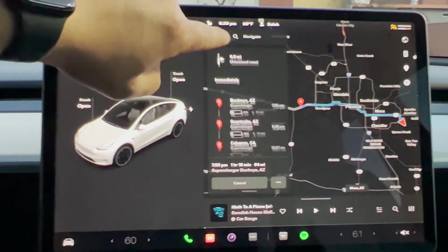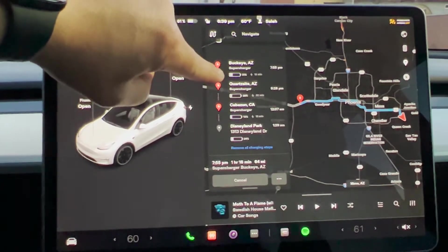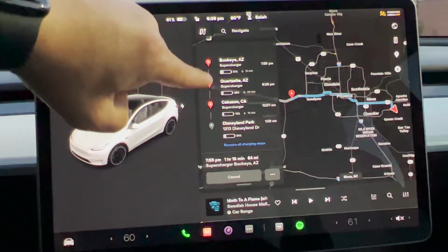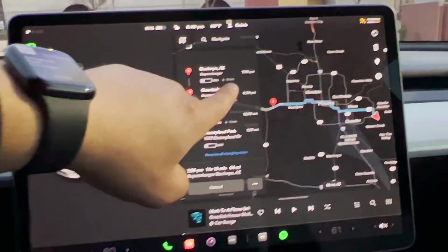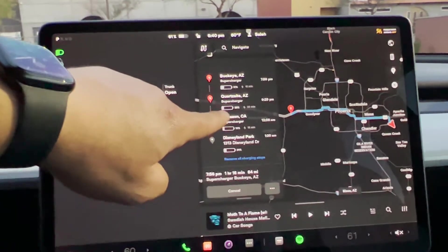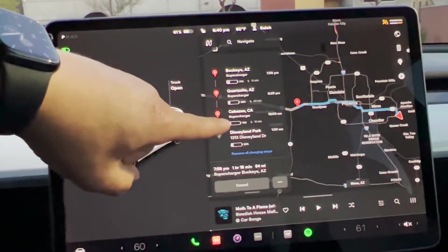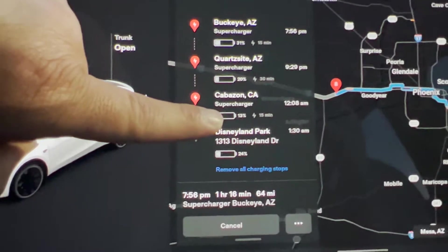Scrolling through the route, it has me charging the first stop in Buckeye. This battery indicator shows the amount I'm expected to arrive at this station with — 31% — and it expects me to charge for 15 minutes to continue the trip. I should arrive at the next charging station with 20% and it wants me to stay for 30 minutes at that location. Pay close attention to this stop right here, because it is saying I should arrive with 13%.